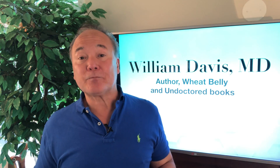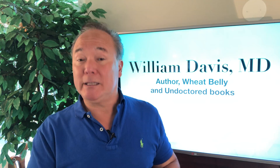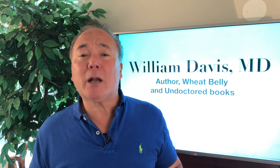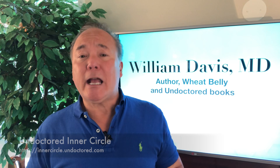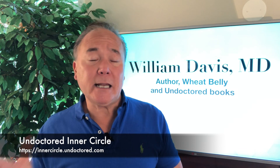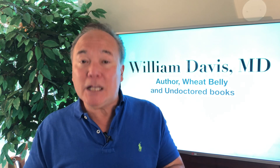If you establish you have SIBO, what do you do about it? That's a longer conversation. You can find introductory material in my Wheat Belly blog videos and text, as well as my Undoctored blog. For real detail on how to treat SIBO — in particular using herbal antibiotics — we have an extended in-depth conversation in my Undoctored Inner Circle. The key is gaining control of an exceptionally common problem that, if you don't address, can lead to long-term real health difficulties.